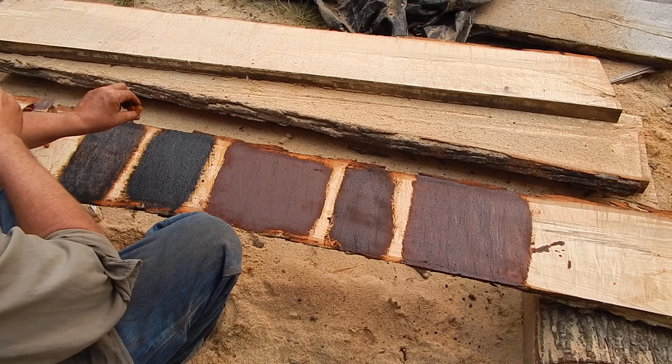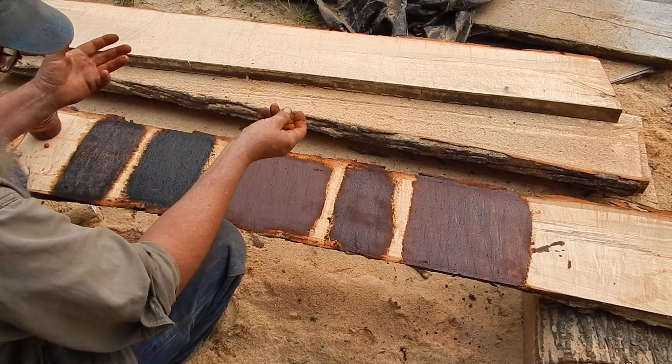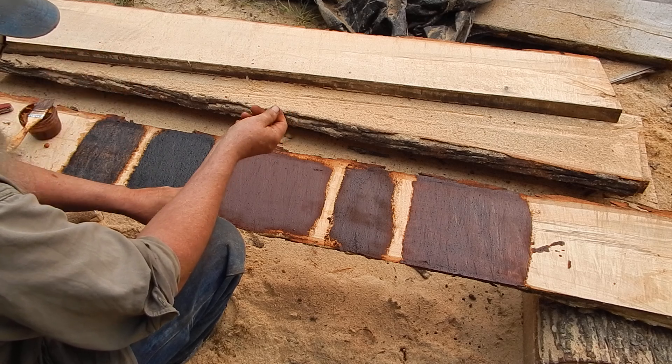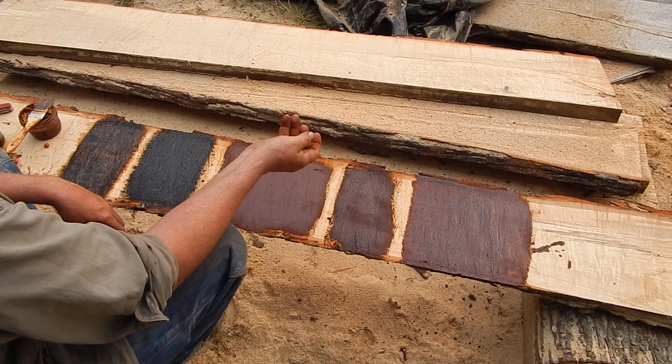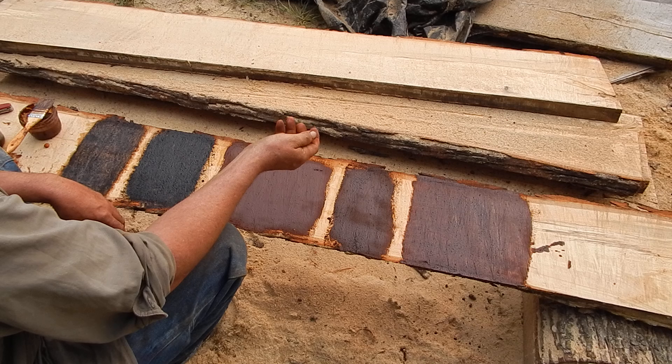A lot of the old pictures you see of stuff that was made a long time ago, there are two colors that they use very commonly: this red — though this stuff varies in shade a lot from the area that it's in. It can be yellow, it could be a bright red, it could be anything.